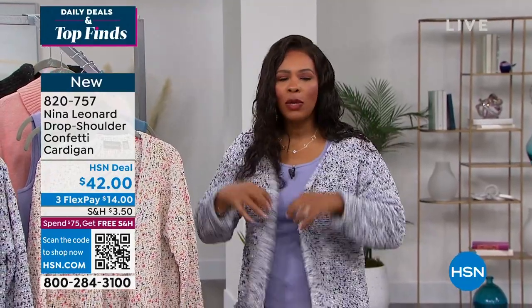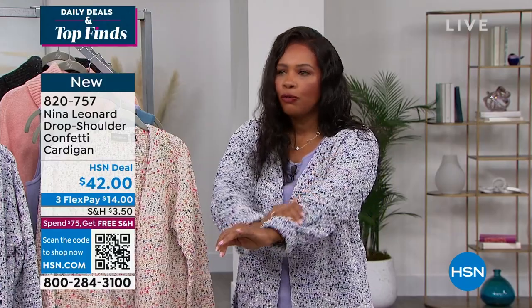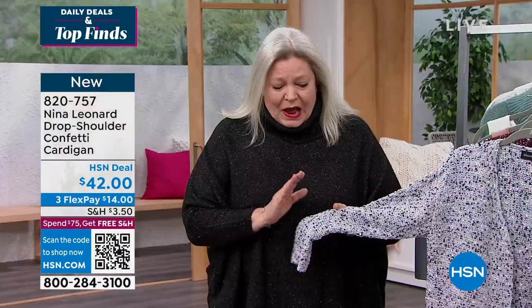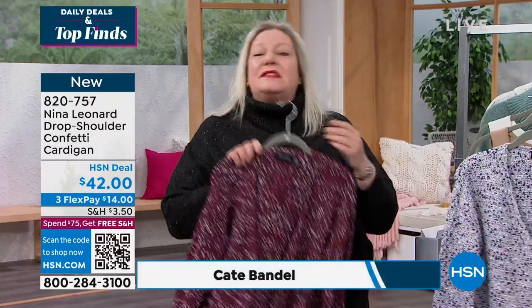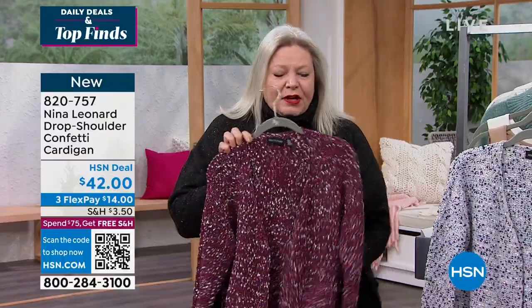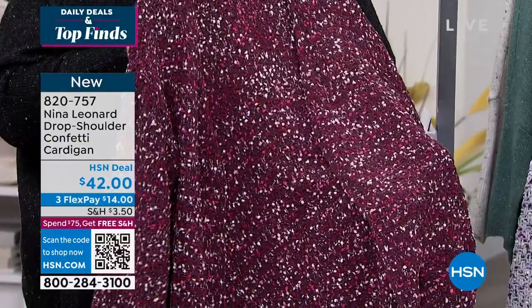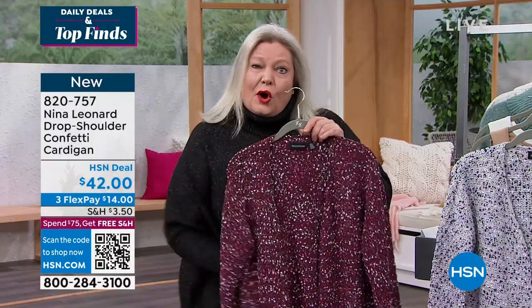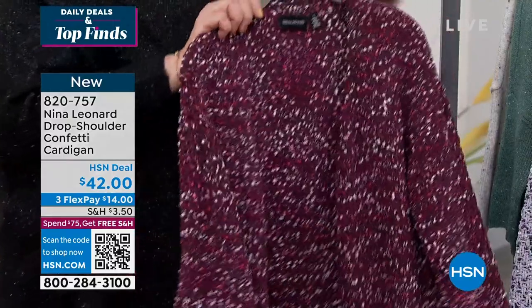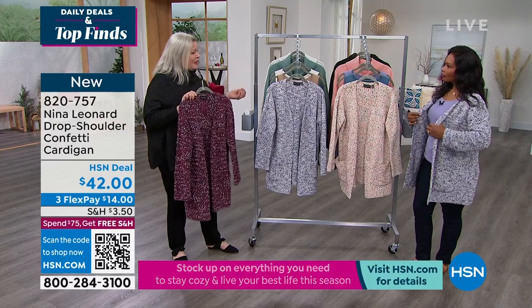We love a cardigan, but this one — the feel of it is just so beautifully done. I'm so excited about this because it's brand new. It's a different way of doing chenille yarn, and you're getting that great, very on-trend confetti sort of texture. Three great color combinations, each one giving us a lot of levels of color, so we'll really be able to use this in our wardrobe. I love what you did putting it with a little matching tank.